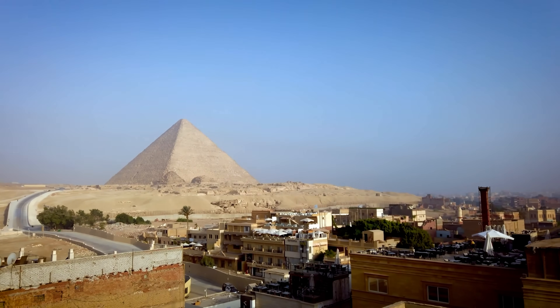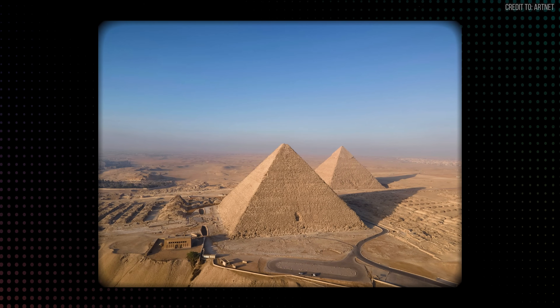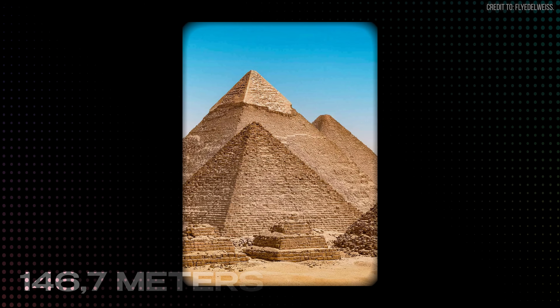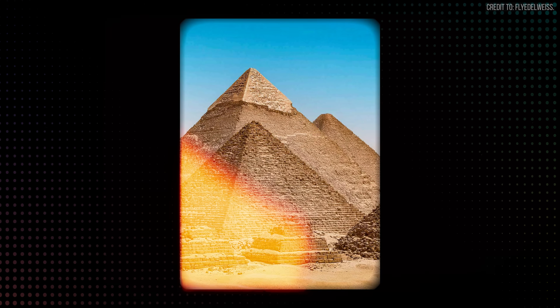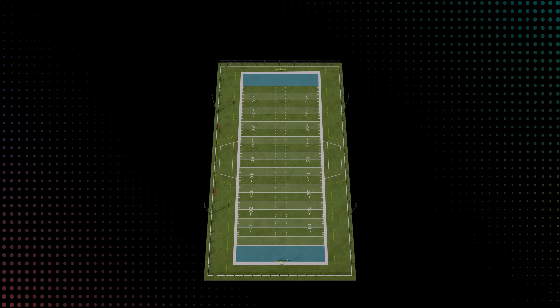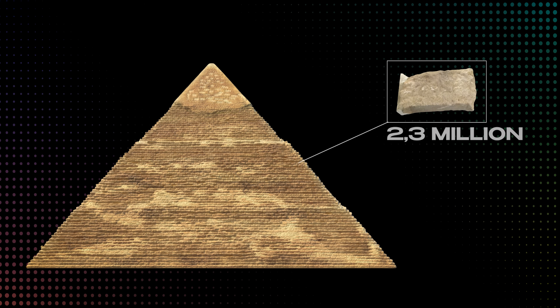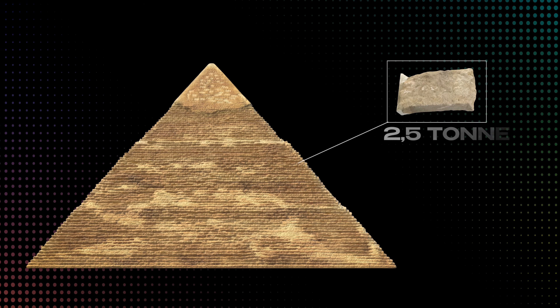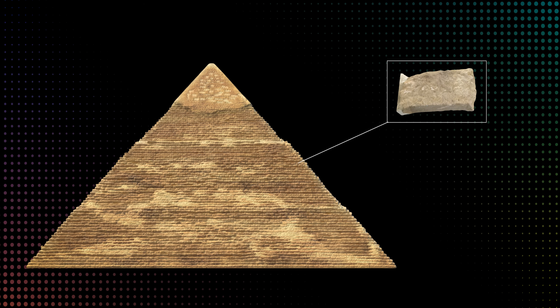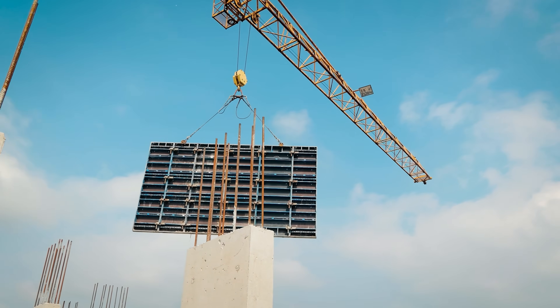Before we select our machine, we need to understand the sheer scale of the job. The Great Pyramid is a mountain of man-made stone, standing a colossal 146.7 meters tall on a square base measuring 230.6 meters per side. Its footprint covers 13 acres — an area that could comfortably swallow 10 American football fields. It's constructed from an estimated 2.3 million individual blocks, with the average block weighing a substantial 2.5 metric tons — the same as a modern pickup truck.